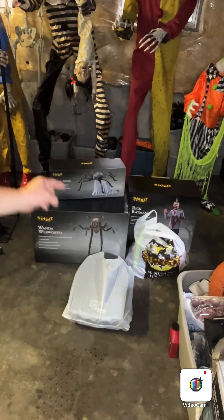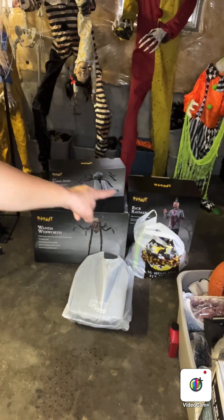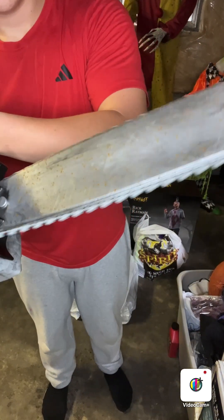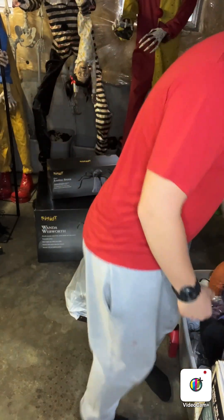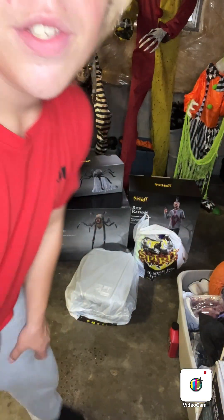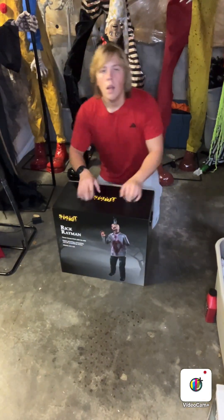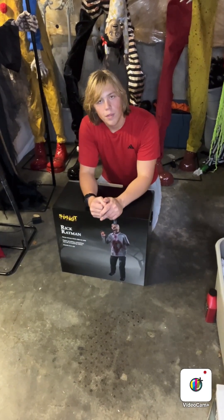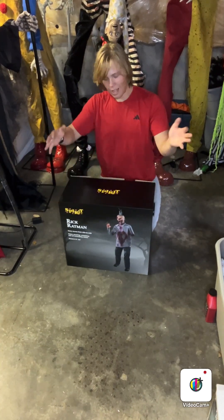I just spent $700. So I just bought Wendell Webworth, Rick Ratman, Jumping Spider, a fog machine, a chainsaw, and a couple other things too. And we're going to start doing some unboxings right now. What's good, you guys? This is Cameron Likes Halloween, and in today's video we're going to be doing an unboxing, set-up, and review of Spirit Halloween's 2024 Rick Ratman.